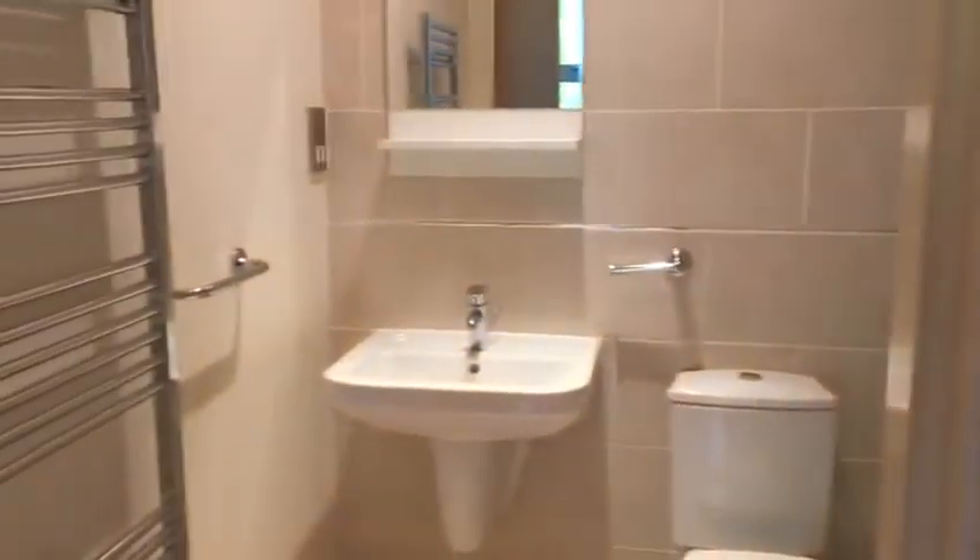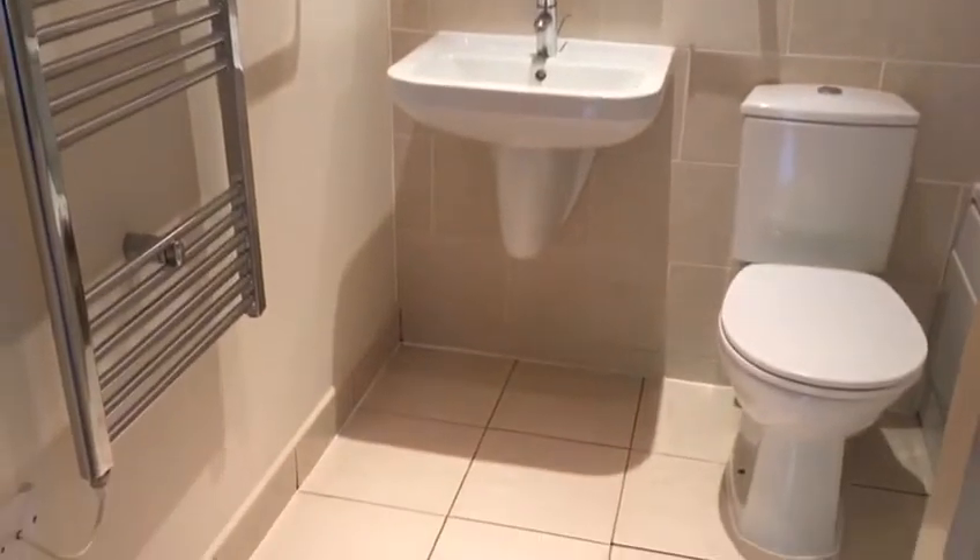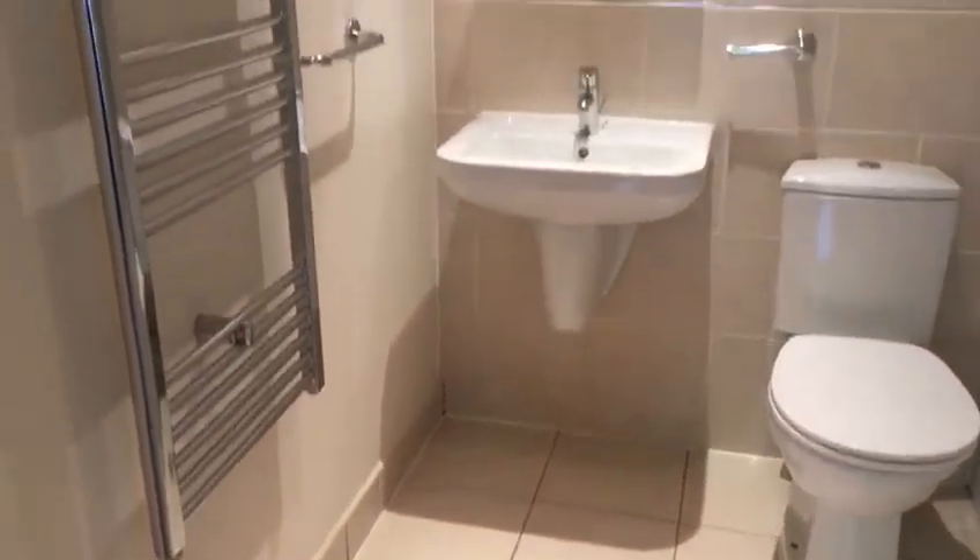Just off from the hallway as well we've got the bathroom. It's been finished to a really good standard and this has a shower over bath.